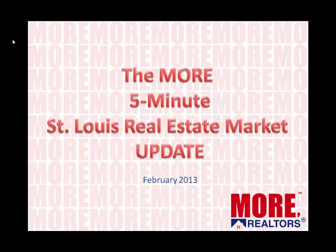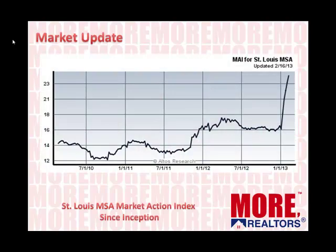Welcome to the Moore 5-minute St. Louis Real Estate Market Update. I'm Dennis Norman, one of the brokers at Moore, and if you'll give me five minutes of your time I'll bring you up to date on what's happening in the St. Louis housing market. Let's jump right in with some data on the entire St. Louis metro area.